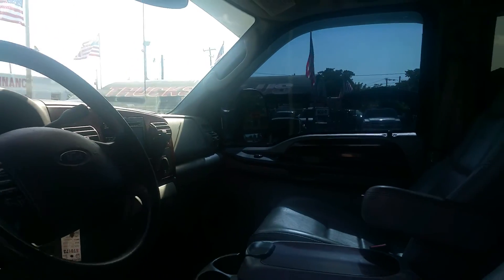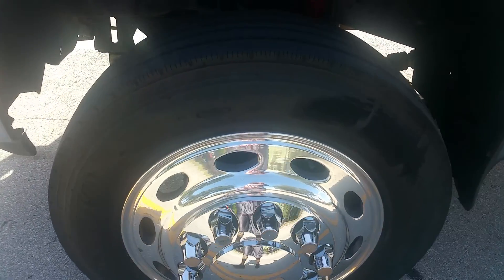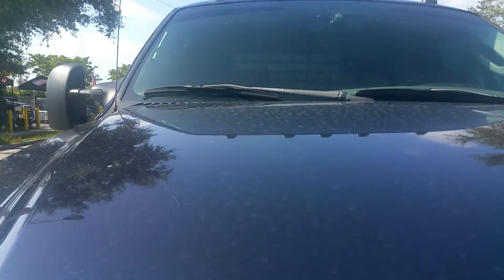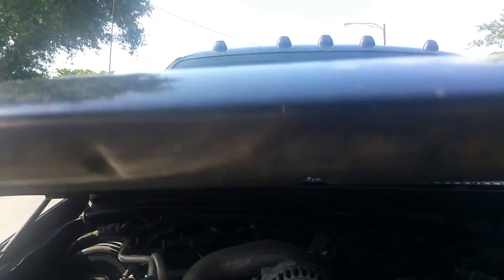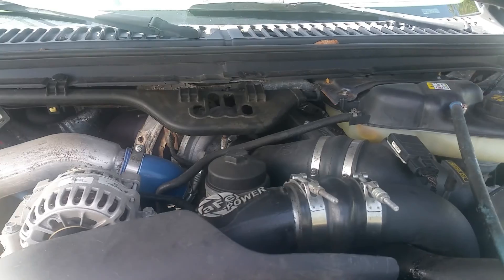Ice cold air conditioning — everything works on this truck. Call me right now to buy this truck. Got the semi wheels with brand new tires. EGR delete has been bulletproofed.